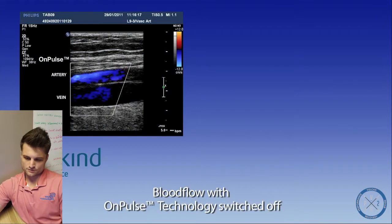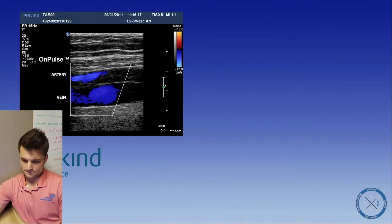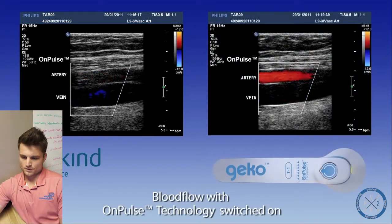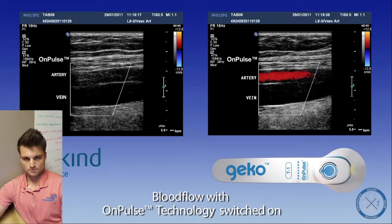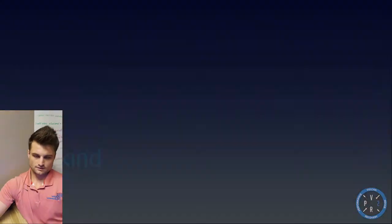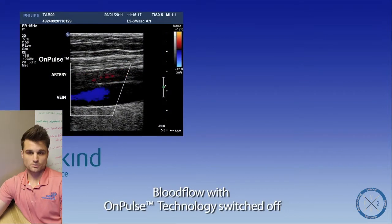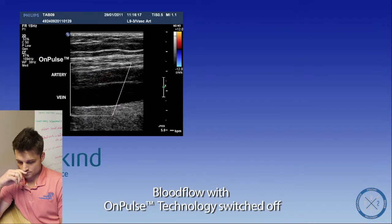So what you're seeing here in the first video is without the Firefly on. So that's going to be the artery and that's the vein right there. The artery is oxygenated blood leaving the heart, pumping blood to the muscles and to the body. The vein - venous blood flow - is going to be things returning to the heart, returning to the lungs to receive oxygen and then pump back through the heart.